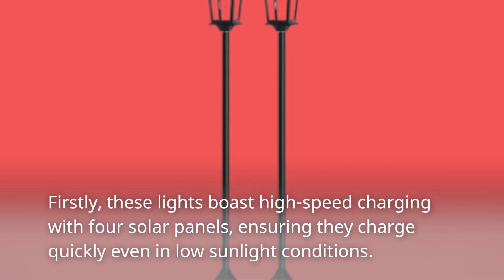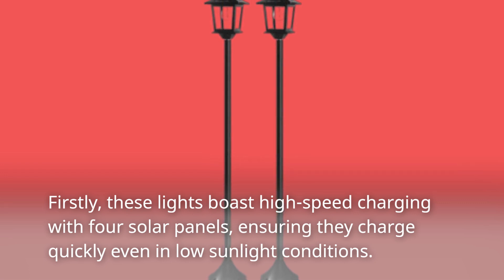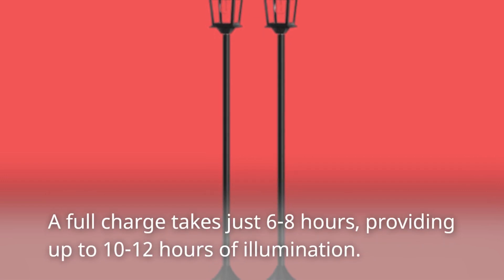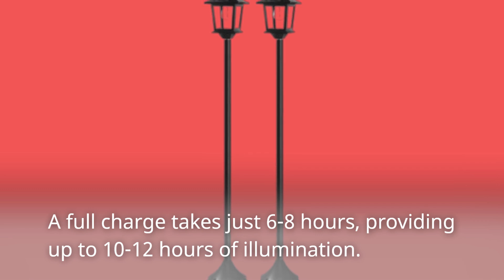Firstly, these lights boast high-speed charging with four solar panels, ensuring they charge quickly even in low sunlight conditions. A full charge takes just 6 to 8 hours, providing up to 10 to 12 hours of illumination.